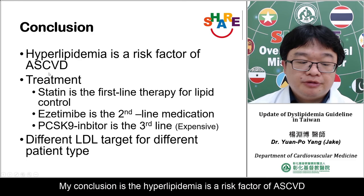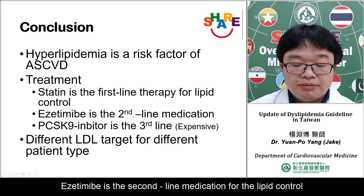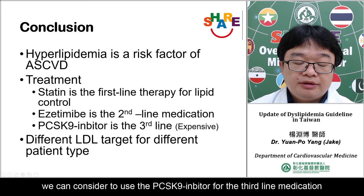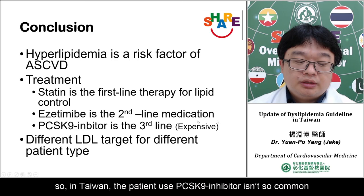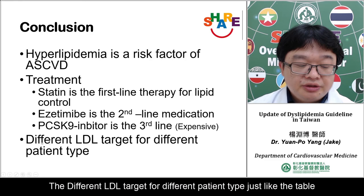In conclusion, hyperlipidemia is a risk factor for ASCVD and treatment is very important. Statin is the first-line therapy for lipid control. Ezetimibe is the second-line medicine. If statin and ezetimibe do not achieve the LDL target, consider using the PCSK9 inhibitor as the third-line medication, though it is very expensive and not commonly used in Taiwan. Different LDL targets apply for different patient types as shown in the table. Thank you for your attention.